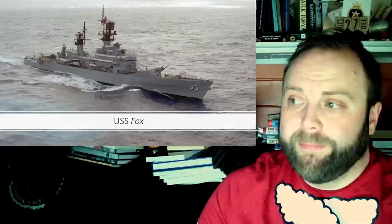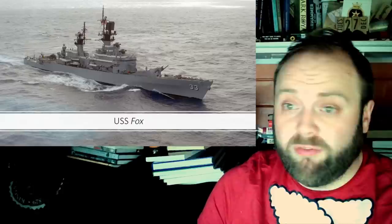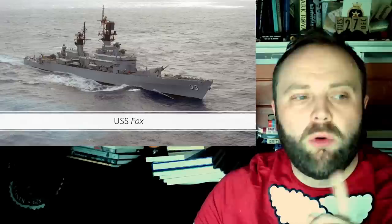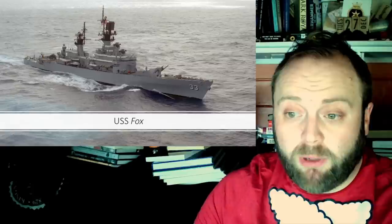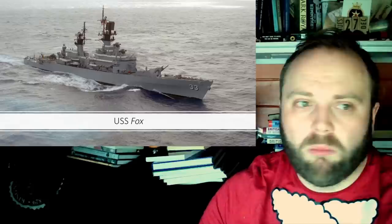USS Fox is named for Gustavus Vassa Fox, an officer in the USN who served in the Mexican-American War and was Assistant Secretary of the Navy during the Civil War. He wouldn't object to having a destroyer named after him — let alone something that eventually becomes a cruiser. He's had three ships named after him: a torpedo boat, a Clemson-class destroyer, and then the Belknap-class destroyer leader, eventually cruiser after the stroke of a pen.